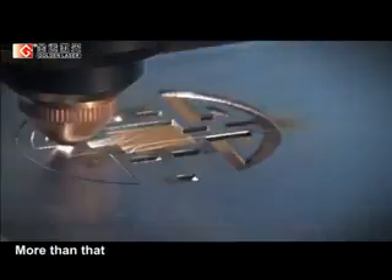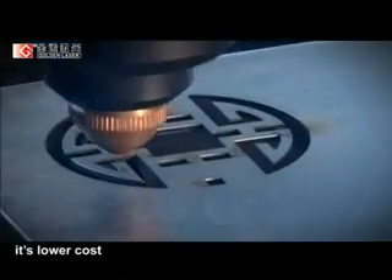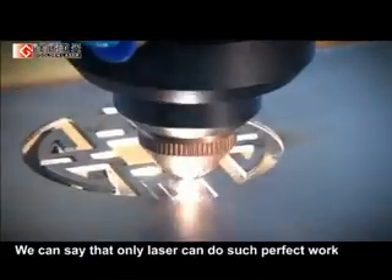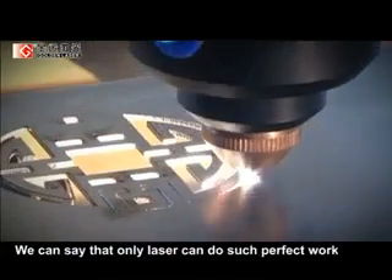More than that, compared with traditional cutting, it offers lower cost, higher efficiency, and better quality. We can say that only laser can do such perfect work.